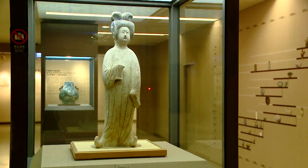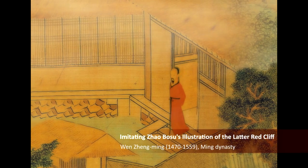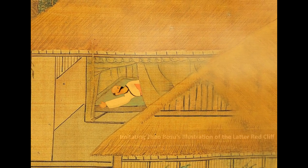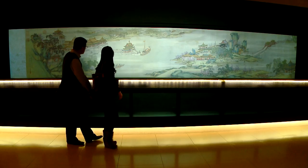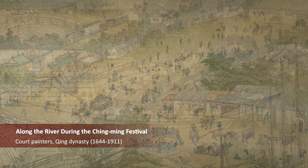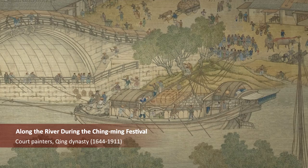In addition to preserving priceless cultural artifacts, the National Palace Museum is using the latest technologies to offer visitors greater insights into the objects in its collection. Through digital imaging and computer animation, the museum has been able to bring ancient artworks to life.